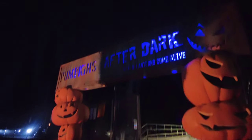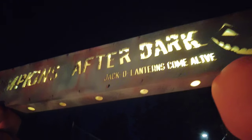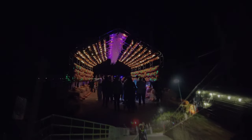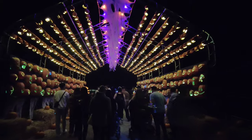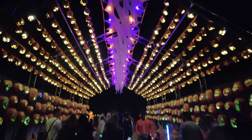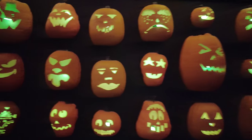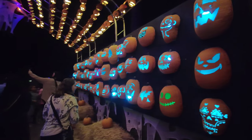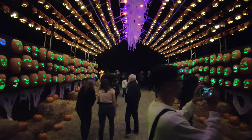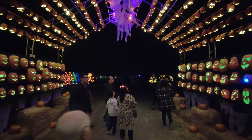Through the pumpkin tunnel — Pumpkins After Dark, jack-o-lanterns come alive! We're on the pumpkin walkway, a pumpkin tunnel with the roof covered in mini pumpkins. They say there's about 6,000 hand-carved pumpkins on display, and I'm guessing this tunnel alone counts for about a thousand of them.